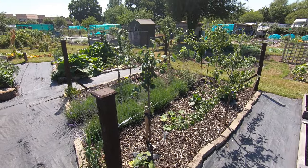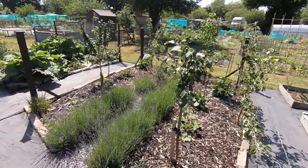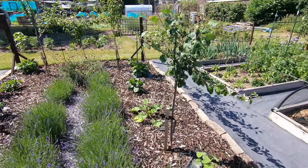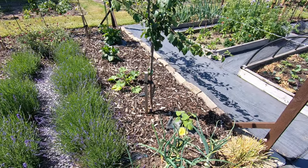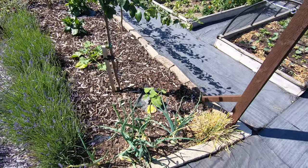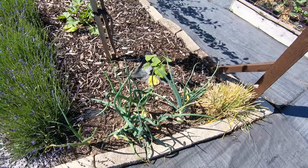The fruit trees have all been pruned apart from the pear - wrong time of year - but the plum, the gage and the damson have been chopped down. They're only supposed to be eight-foot varieties, so certainly the Victoria plum on its dwarf rootstock was heading beyond that, so it had to come down.